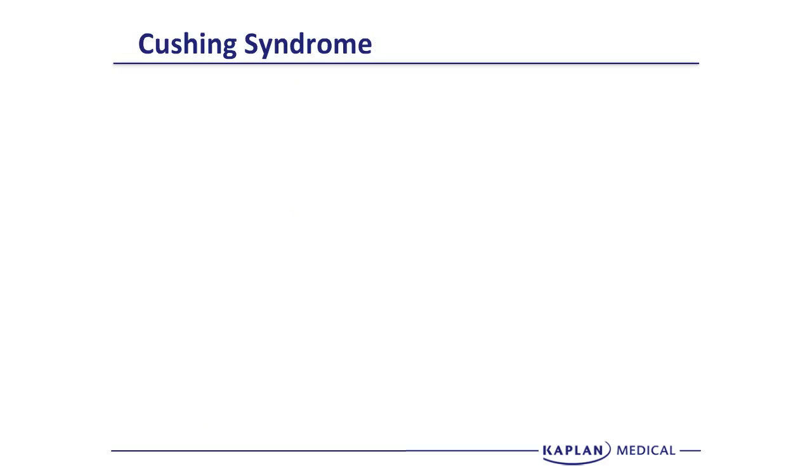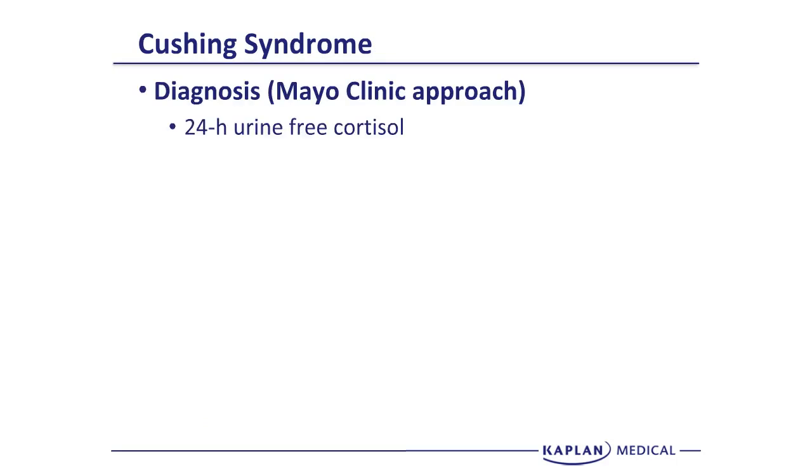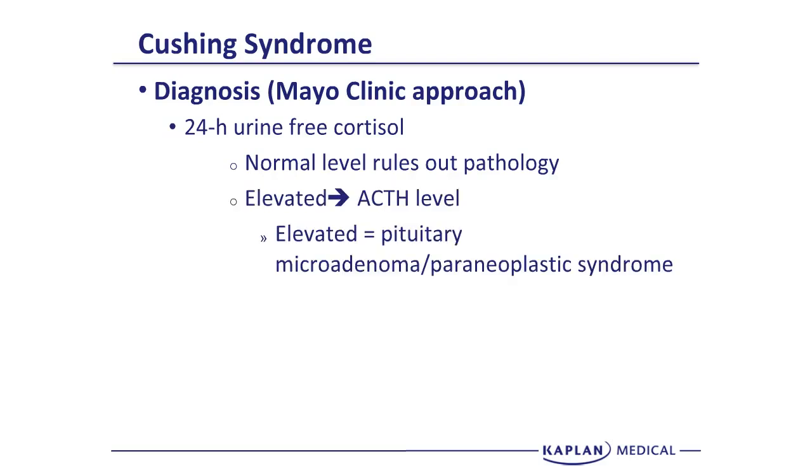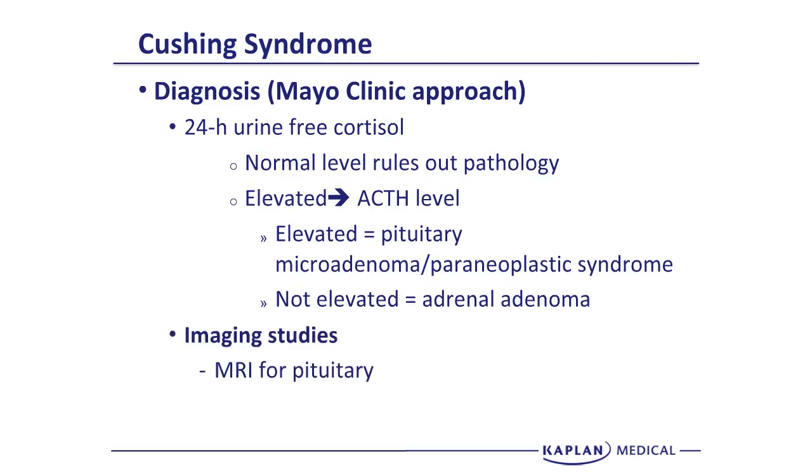At Mayo Clinic, they collect the 24-hour urine-free cortisol. If it's normal, it rules out the pathology. If it's elevated, they then look at the ACTH level. If ACTH is elevated, the source is the pituitary — a pituitary microadenoma. If ACTH is not elevated in the setting of increased 24-hour free cortisol, the source must be an adrenal adenoma. The next step is localization via MRI or CAT scan to identify the lesion, after which the patient can undergo surgical removal.